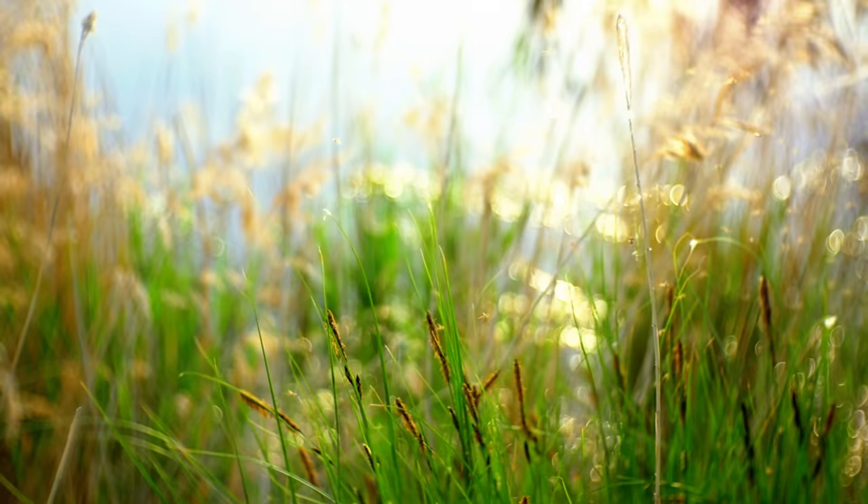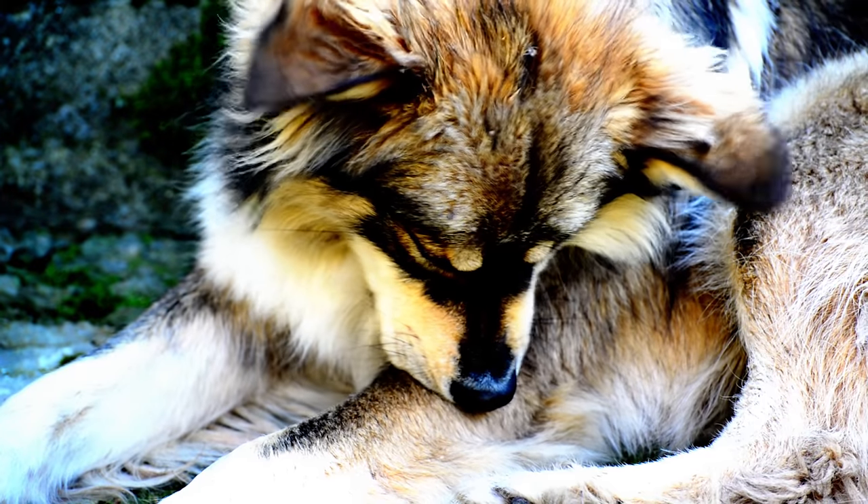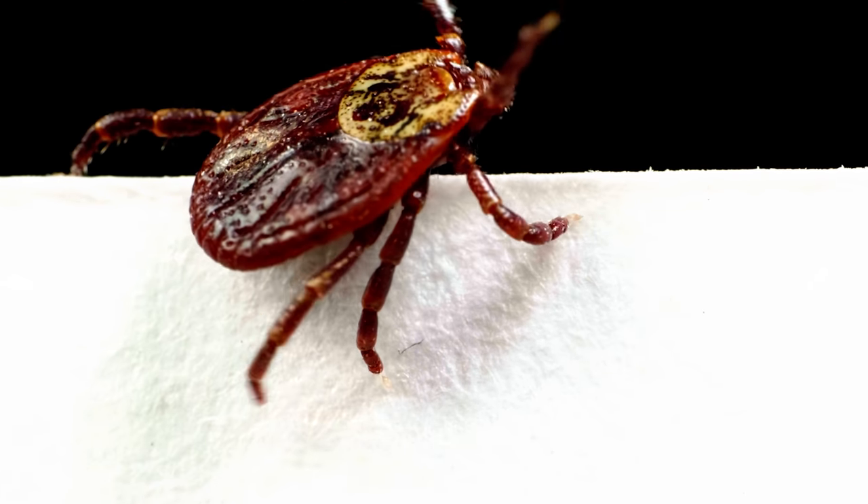Summer is almost over, but summer not only brings sun — it also brings many biting critters. We had a ton of mosquitoes this year, fleas, and we suspect there may have been a few fleas in our house. We found a few ticks too. There are just lots of critters I would prefer to repel naturally.